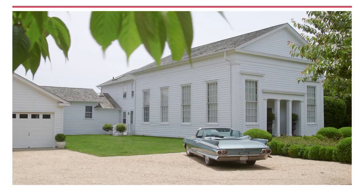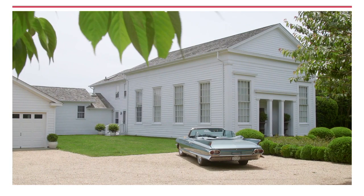Alex Guarnaschelli whips up a feast in her Bridgehampton kitchen. But first, author and ad man Richard Kirshenbaum takes us on a tour of his unique Sagaponack sanctuary, just steps from the beach.